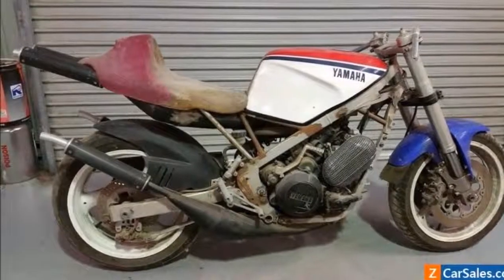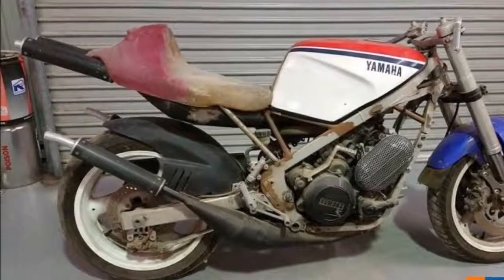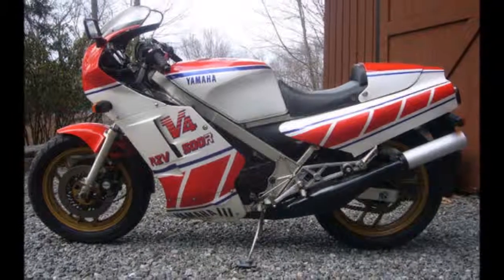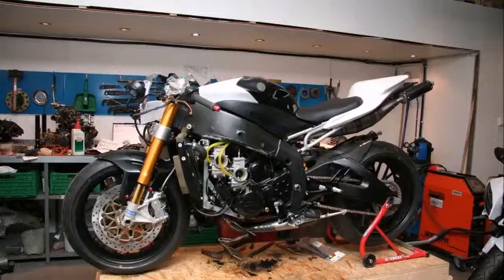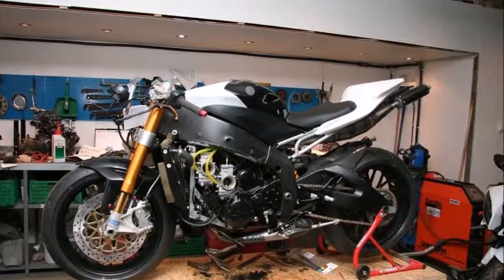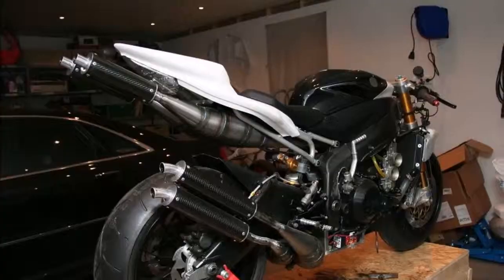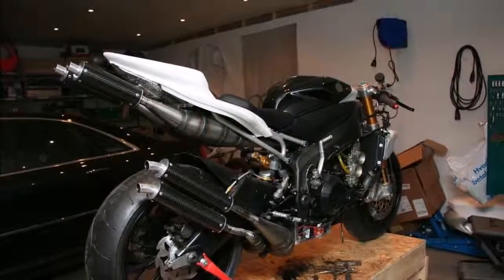The RZ500 however wasn't legally available in the US, thanks to the ever-tightening noose of emissions regulations that kept two-stroke oil burners like the RZ away from American consumption. This wasn't a problem for me though, as I grew up in Canada where two-smokers were welcomed — lots of trees and sparse population density up north. The most exotic RZ500 is the RZV500R, sold only in Japan.